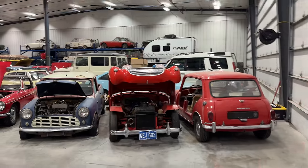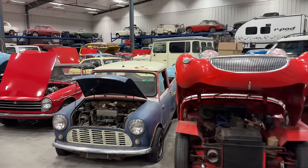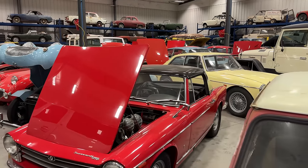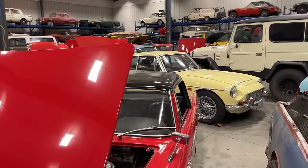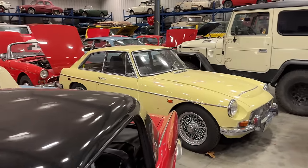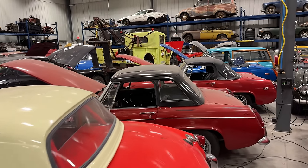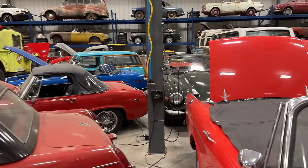Hey there and welcome back. Tomorrow is another Cars and Coffee event, not the same one I went to a couple weeks ago — this one is in another location even further away, so it will take me well over an hour to get there. Let's look around, choose a car, and see if we can get it ready. We had some storms today and thunderstorms tonight coming in, so I want to pick a car that has a roof, is fairly reliable, and one I haven't used too much on this channel.